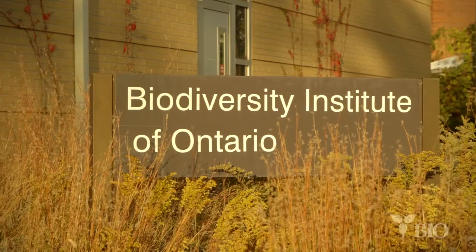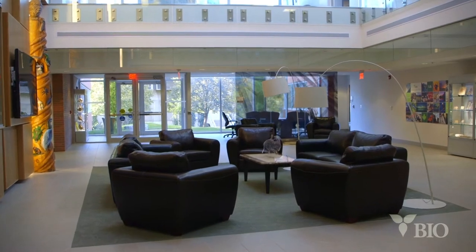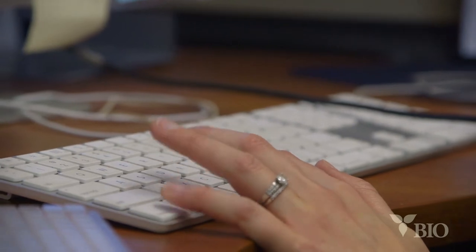Here at the University of Guelph, the Biodiversity Institute of Ontario, the goal is to catalogue all the biodiversity on the planet. It's exciting because of what it means to the world. I think that DNA barcoding is such an amazing new technology. I've been working at BIO since 2006 and just to see where it started and where it is now is just amazing.